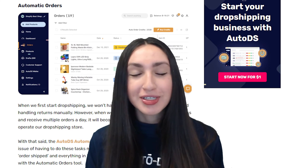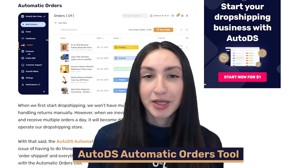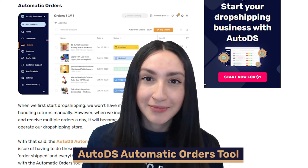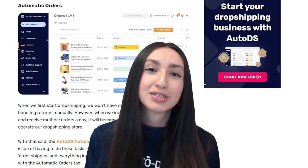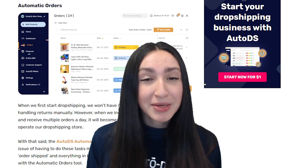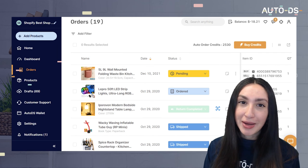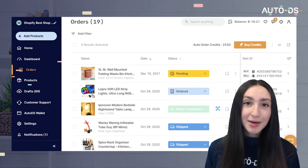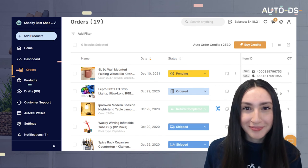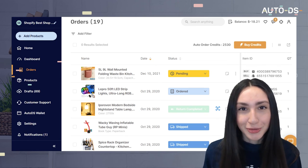Our next automation tool is the AutoDS automatic orders tool. When you first start dropshipping, you won't have a problem fulfilling orders and handling returns manually. However, as your online store starts receiving more traffic and multiple orders a day, it can become difficult to manually manage everything. That's exactly why we've come up with the AutoDS automatic orders tool — the entire process from automated to auto shipped and everything in between is fully automated by utilizing this tool.